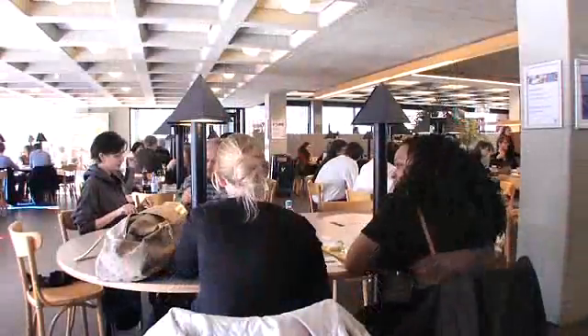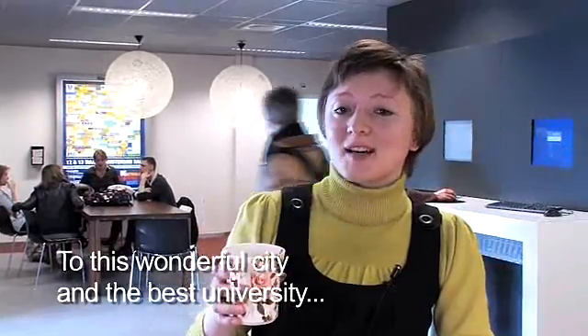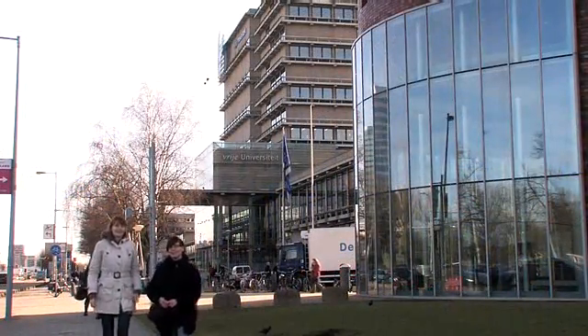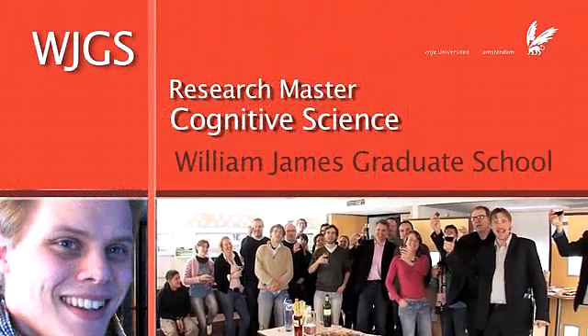Finding your way around is easy in this friendly, internationally-oriented community of learners. Come to Amsterdam — this beautiful city and the most wonderful university, the Free University. We are looking forward to welcoming you on board, where we can provide you with all the tools and knowledge you need. Now it's up to you — see you in Amsterdam!